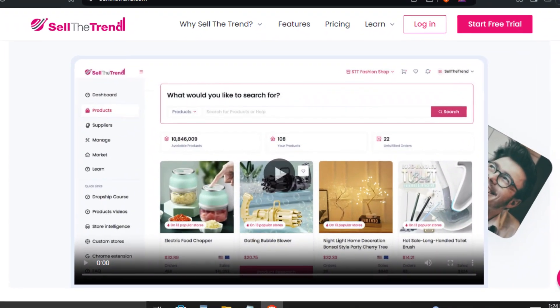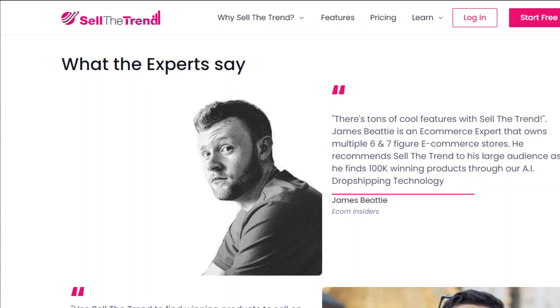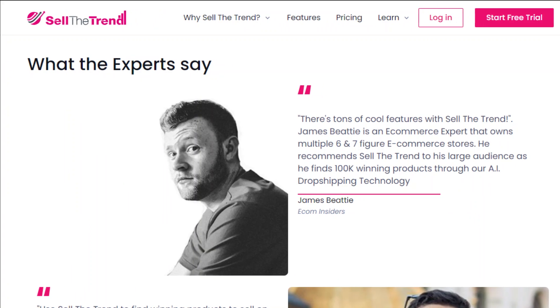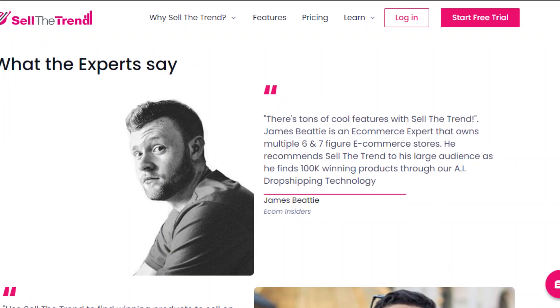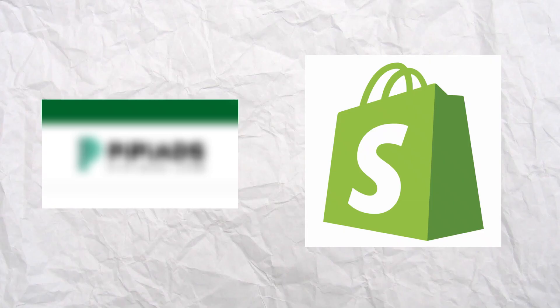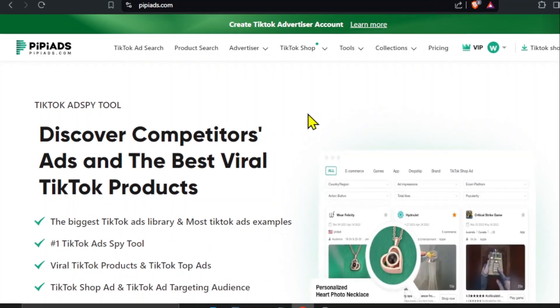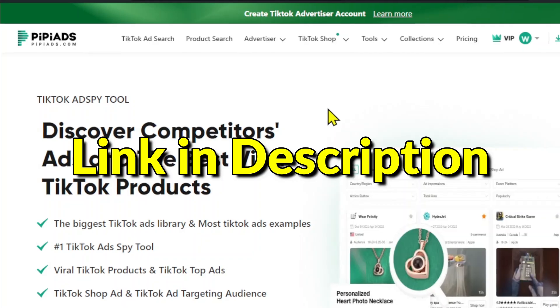Imagine knowing what products will be hot sellers before your competitors even catch on. Many successful dropshippers use this feature to stay ahead of the game, giving them a competitive edge. There are AI tools that help you find winning products for Shopify as well, but they are not integrated within the main product. PPAds is one such example. If you want to know more about PPAds, you can check the video linked in the description.